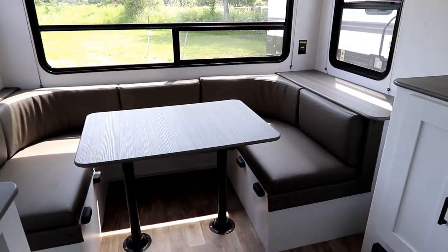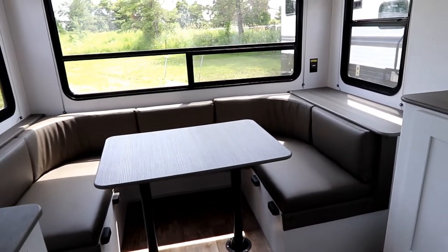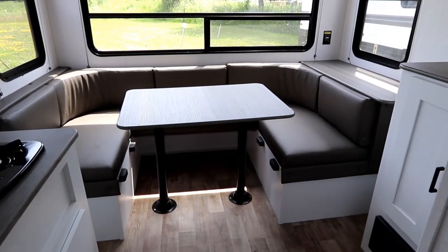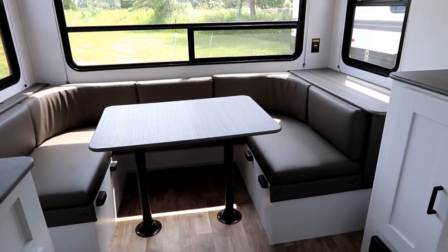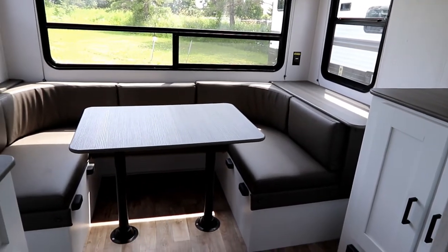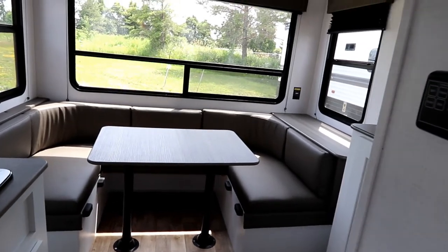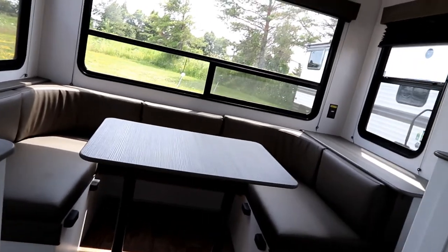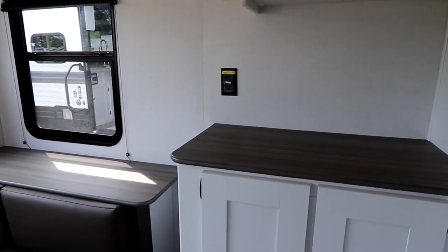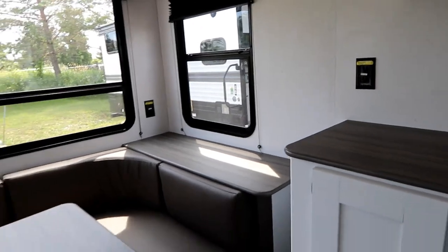This is a shorter video because it's a small unit, but the big features are: LED lights outside, the Solar Flex 200, and it's prepped for an inverter so you can have inverted outlets. Counting them up - one in the bedroom, one in the kitchen, two in the back, and one in the bathroom - that's five inverted outlets in a 17-foot unit.